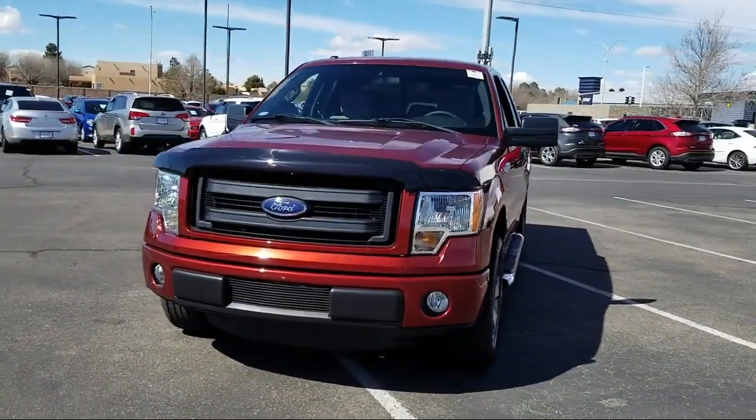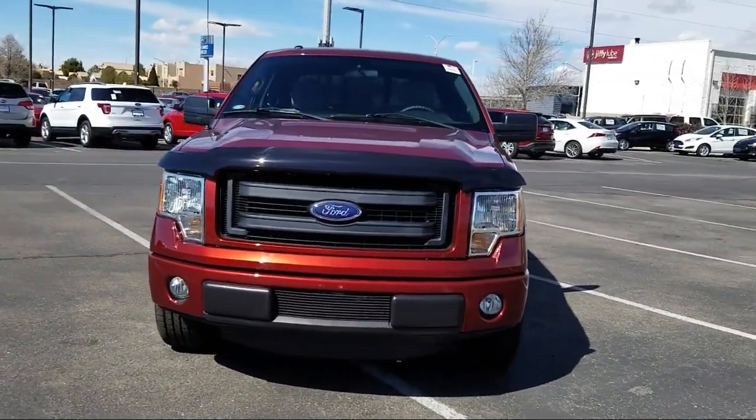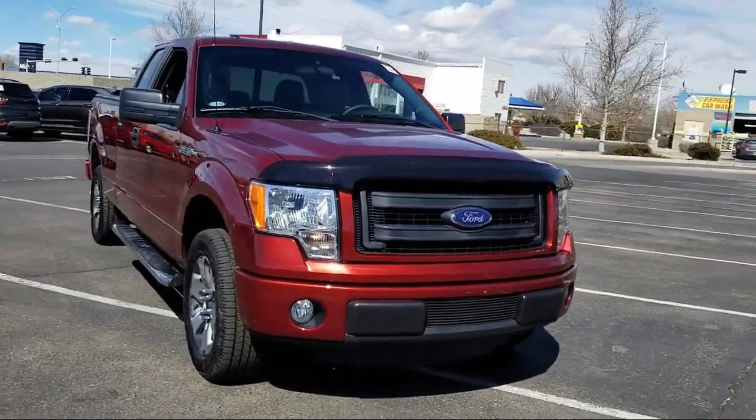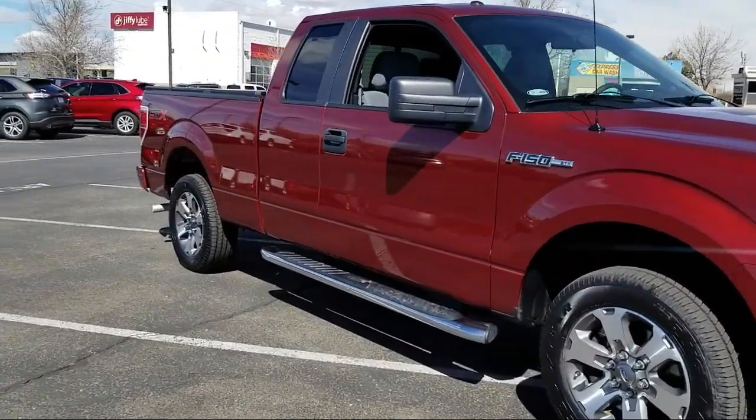It comes equipped with Sirius XM satellite radio, keyless entry, tire pressure monitoring system, air conditioning, traction control, and power windows.